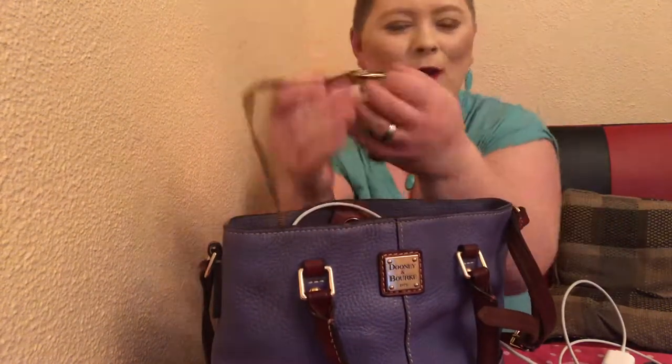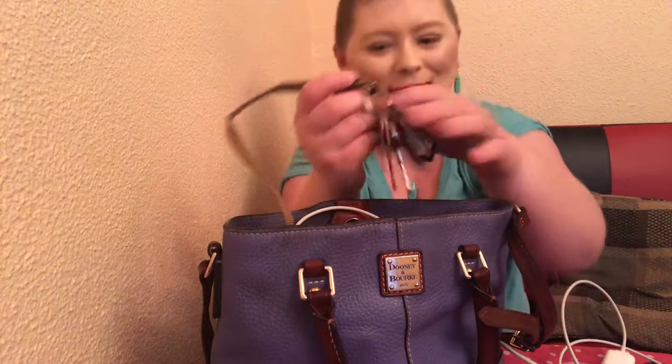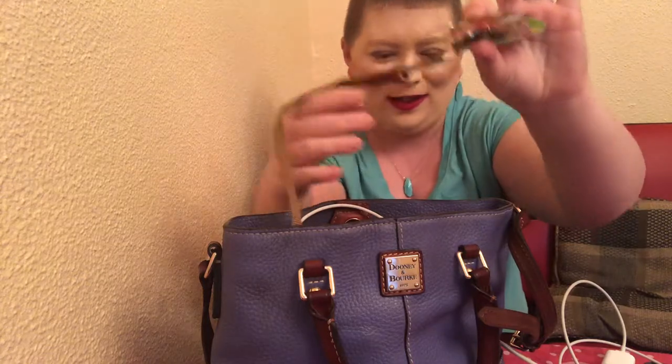The purse came with this strap, so I wasn't sure really what to do with it. But I'm always losing my keys and at the last minute I can never find them. Now I'll never lose my keys because they're attached to this clip.